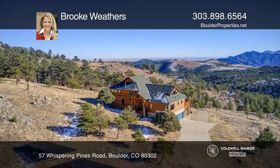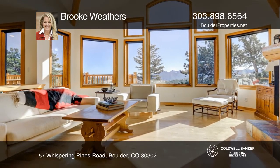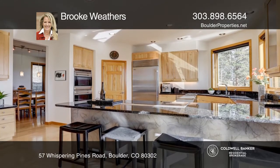This 4,298 square foot home, only about 12 minutes to downtown Boulder, offers 360-degree views and many upgrades, including a 19 kilowatt solar system.